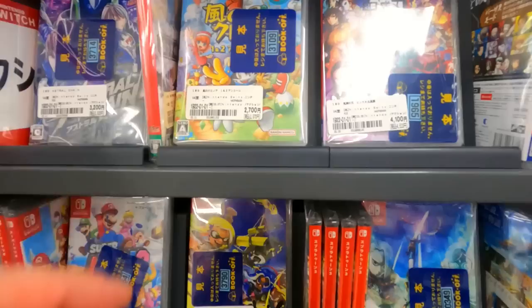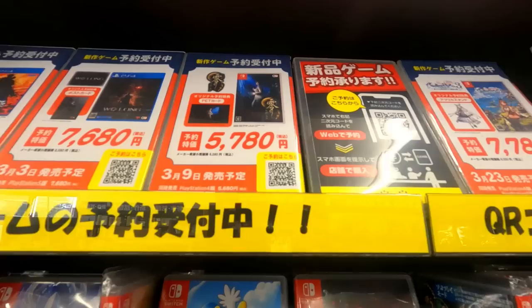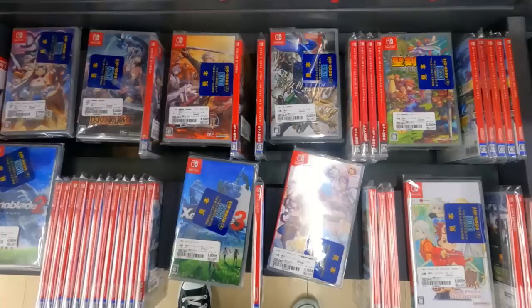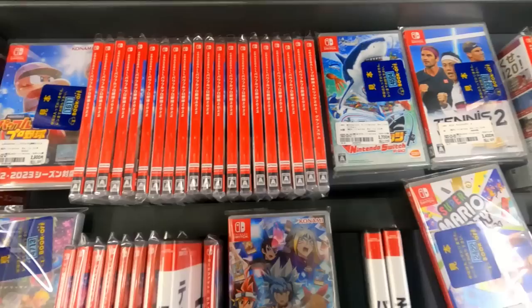This game right here for 2700 yen — they had the Clonoa HD collection, so Clonoa: Door to Phantomile and Clonoa 2. I actually did end up taking that home. I also got some Kimetsu no Yaiba and other things. I was tempted to get the new Fatal Frame for Switch, which I haven't picked up yet, but I didn't because I'd just spent a big chunk of money at the Tsuda Gaya picking up games. So I was being frugal — the only thing I picked up here was that Clonoa collection.